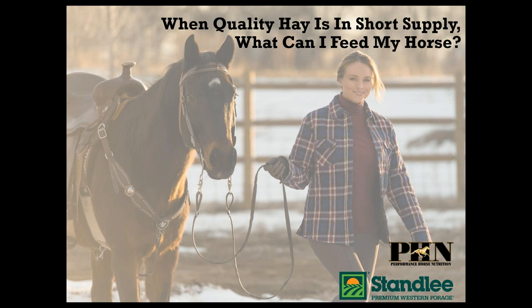We are very excited to offer this educational webinar titled "When Quality Hay is in Short Supply, What Can I Feed My Horse?" Winter brings a shortage of pasture and extreme conditions limit the quality of hay that is available. Horses need fiber for survival and to ensure proper digestion. So what do you do if you can't find it? With alternatives, how do you feed them?